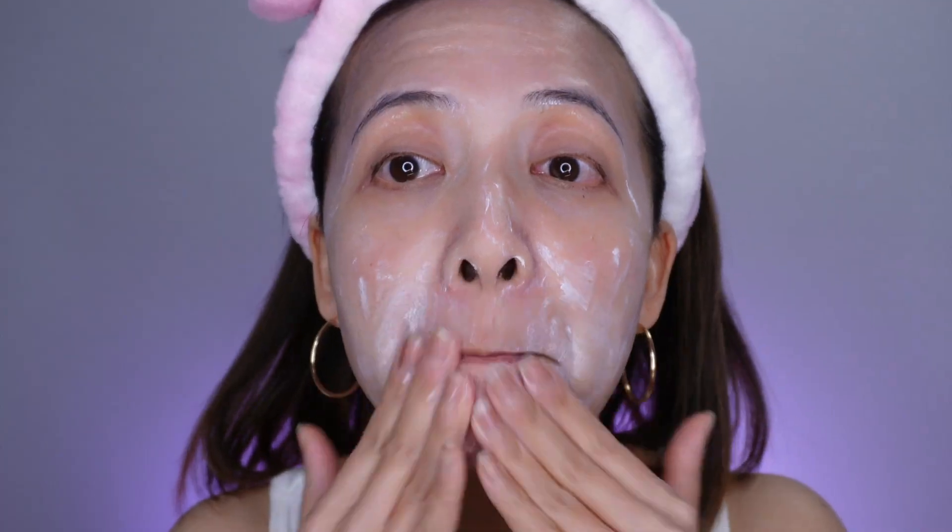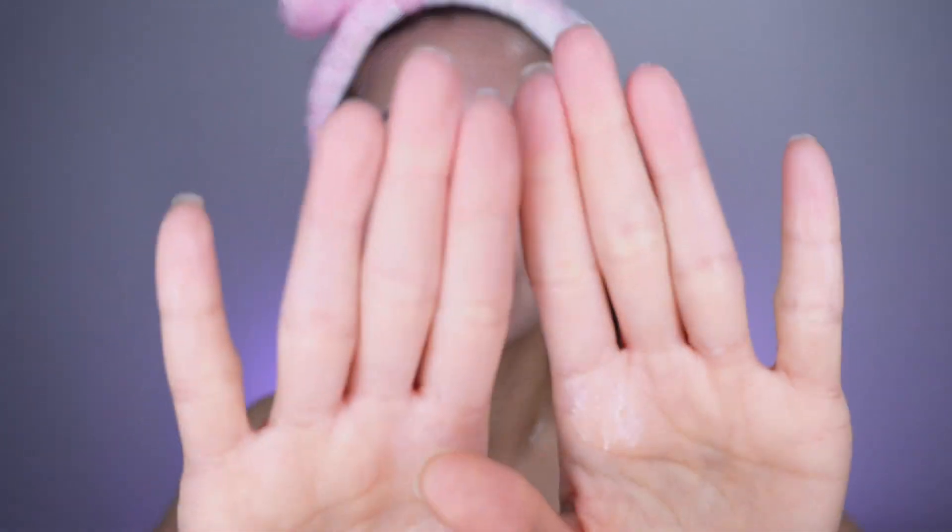For the price I'm paying for this sunscreen, I expect it to blend well and absorb fast into the skin. But it literally takes about a minute or two to really blend it in, and when you're busy in the morning trying to get to work, you don't have an extra minute.